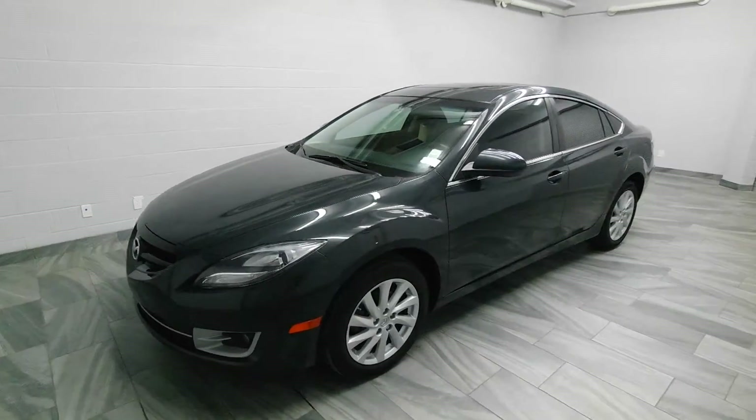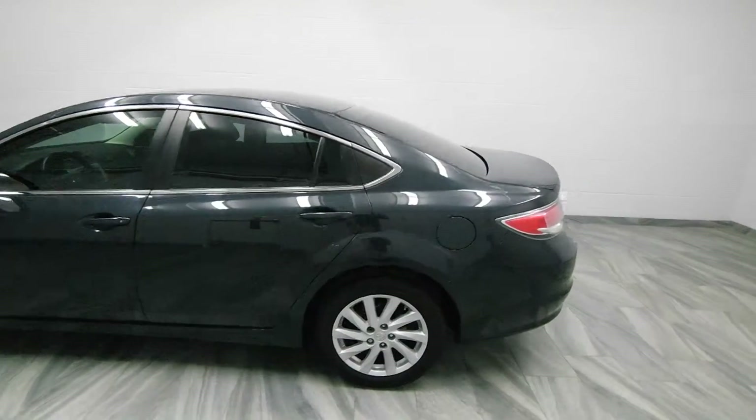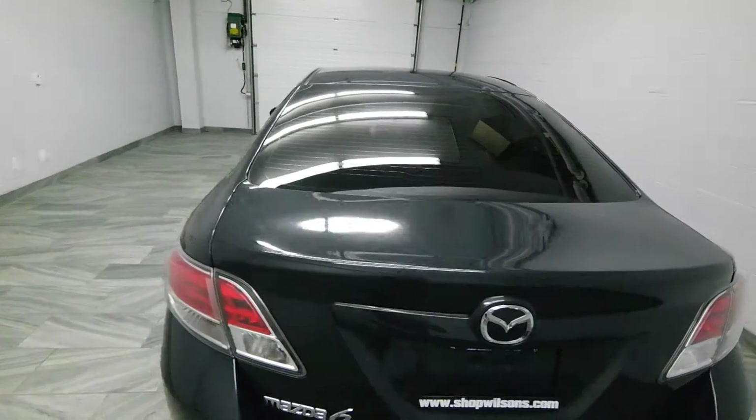Hi there from Mark Wilson's Better Use Cars in Guelph, Ontario. You can visit us at shopwilsons.com. This is our 2013 Mazda 6.